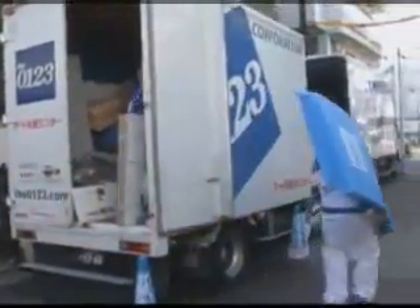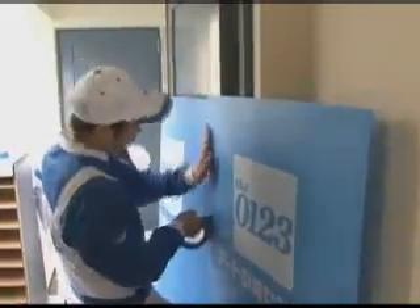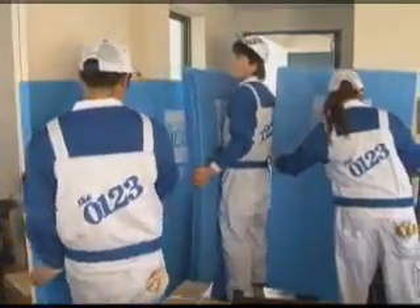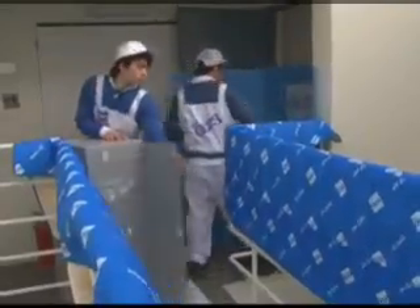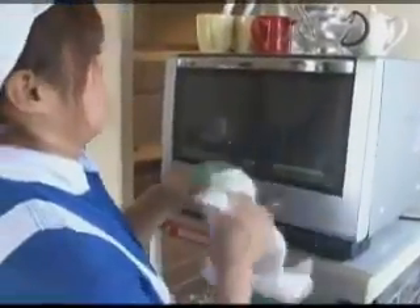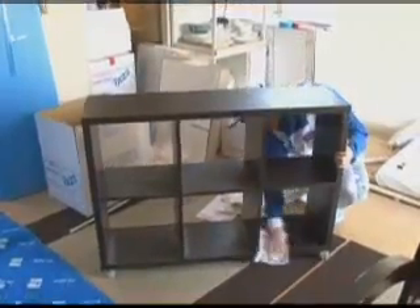Now we'll see what makes moving in Japan so special. First, the movers fit protective covers everywhere to prevent damaging your apartment. Then they quickly clean all your possessions before starting to pack. This avoids carrying dust and dirt into your next apartment.